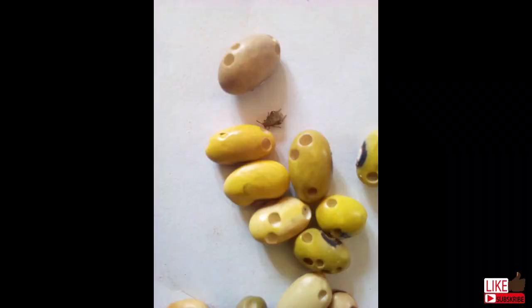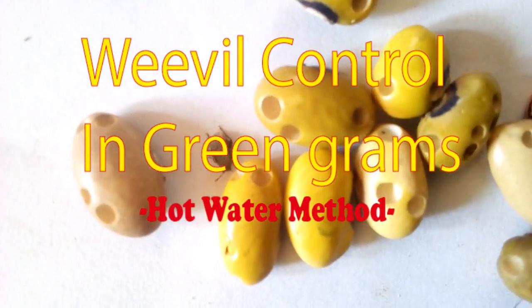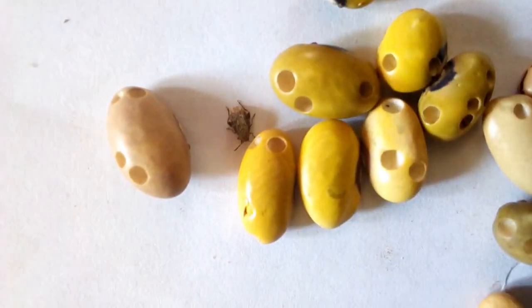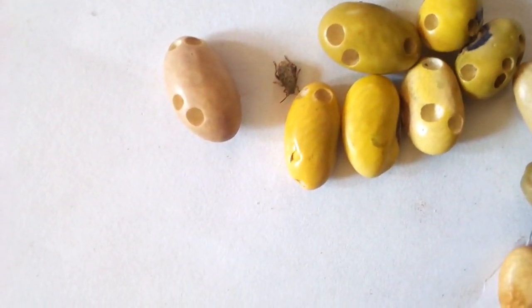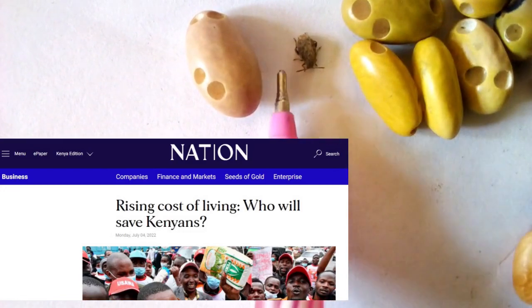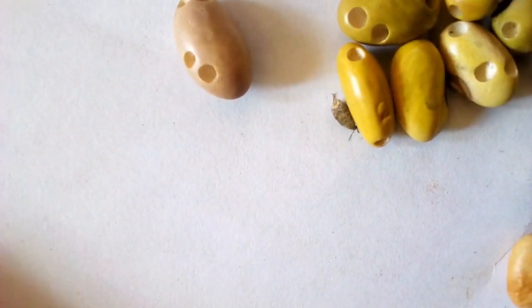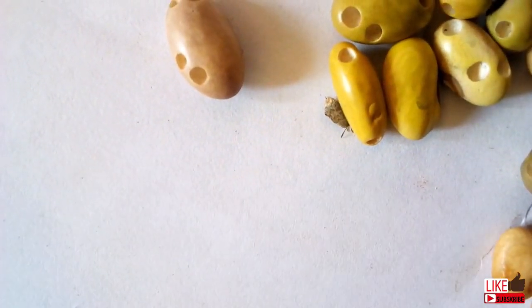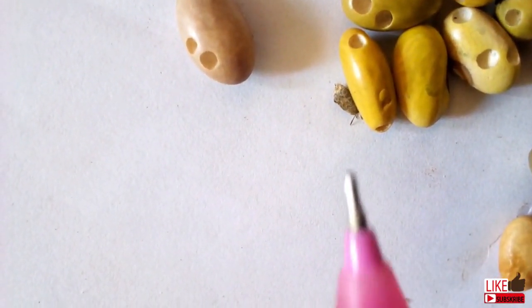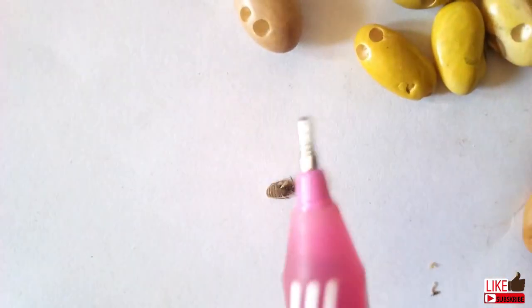Different preservation methods have different challenges. Hello farmers and welcome to the Kenyan Farmer. In Kenya, post-harvest losses can go as high as 30%. Considering the current state of the economy and high cost of inputs, we can agree this figure is too high and unacceptable. In this video, I will focus on cereals and legumes specifically.